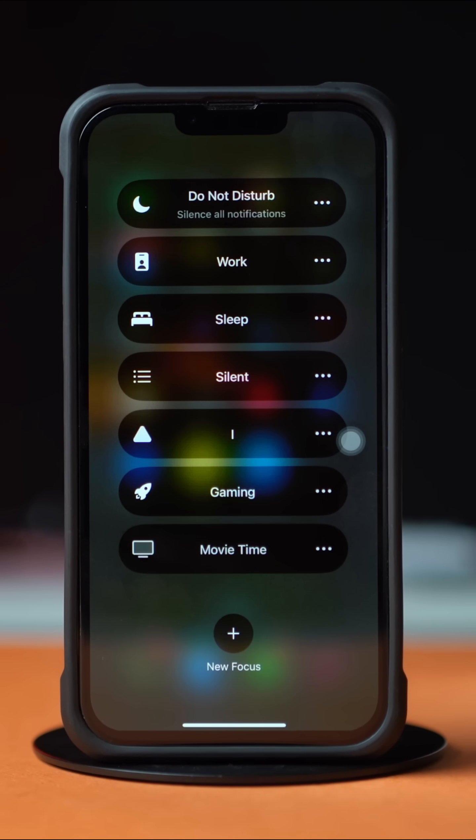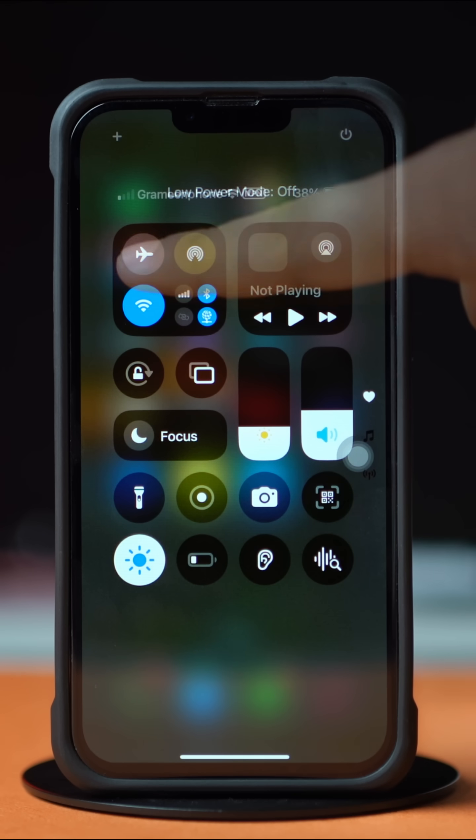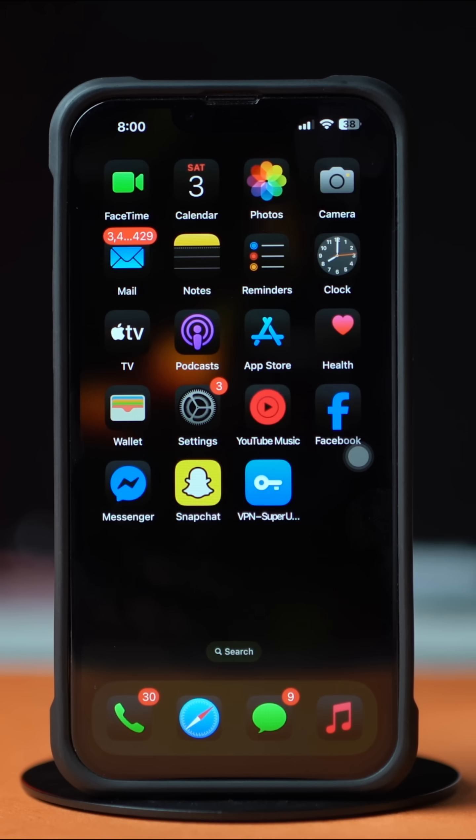Before doing anything else, turn off the Do Not Disturb mode and Low Power mode. Now try airplane mode on and off, and make sure the ringing volume is turned up. After that, try these advanced solutions.